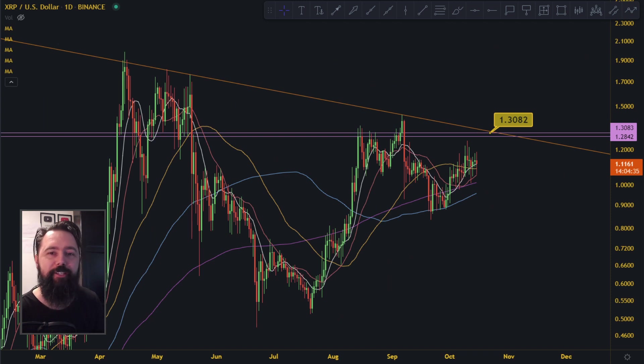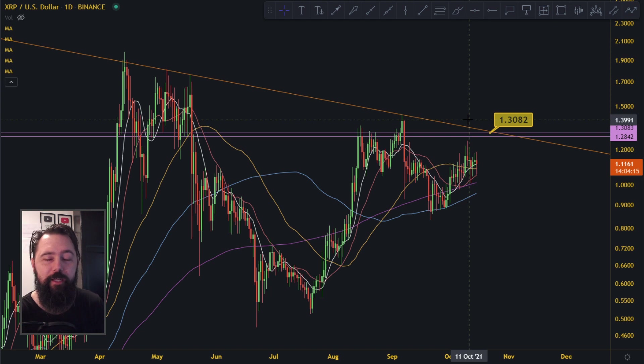Hi guys, welcome to a new XRP video. XRP is down 1.5% right now in red, but I'm here to tell you it's a normal movement — it's a small pullback. We are ready to hit the big targets up here, at least 1.3 to the resistance. After that it's gonna be higher, so we're gonna look at that as well.